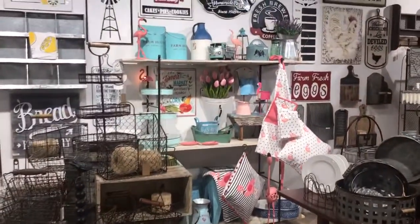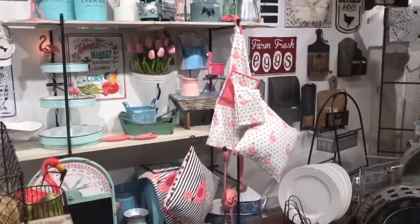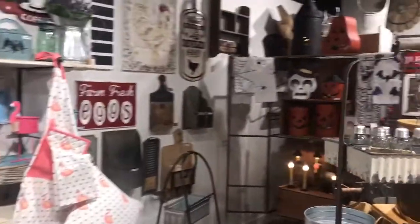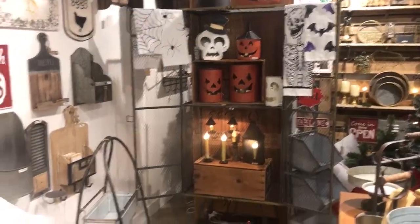And here's our fun flamingo area — just fun! If you have a place at the coast, just take the flamingos and do something cute with them. And even if you don't have a place at the coast, you can just decorate your home with those.